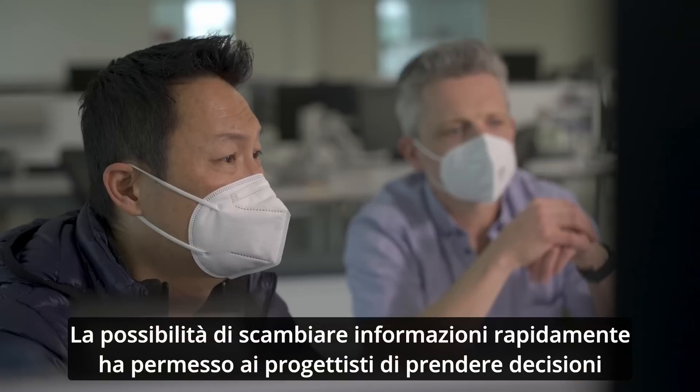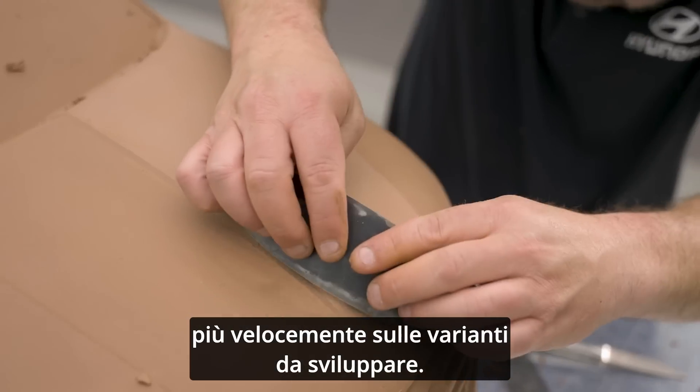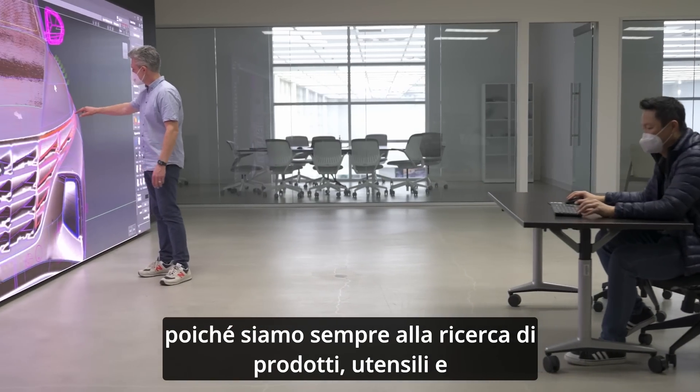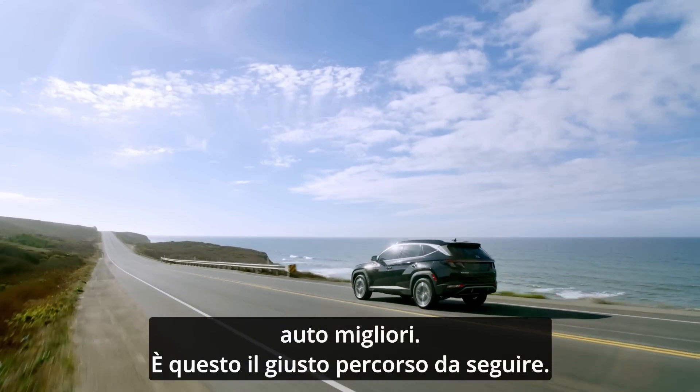Being able to go back and forth quickly helped the designers come to decisions quicker on what variant they wanted to go forward with. 3D scanning technologies will continue to be used because we're continuously looking for better product, better surfacing, better cars — and this is the correct way of going forward.